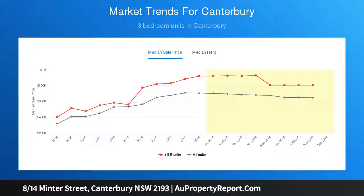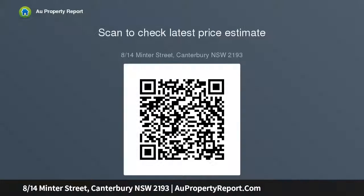The main bedroom features a built-in wardrobe. There is a generous-sized living and dining area that joins the balcony, a modern kitchen with dishwasher, updated full bathroom, internal laundry and lock-up garage. Total size is approximately 99 square metres, with strata levy and council rates applicable.